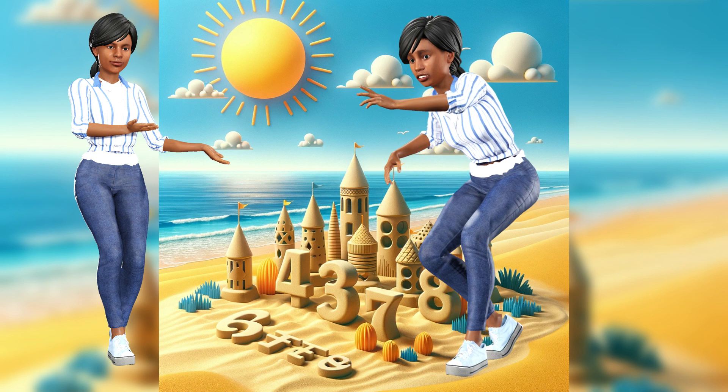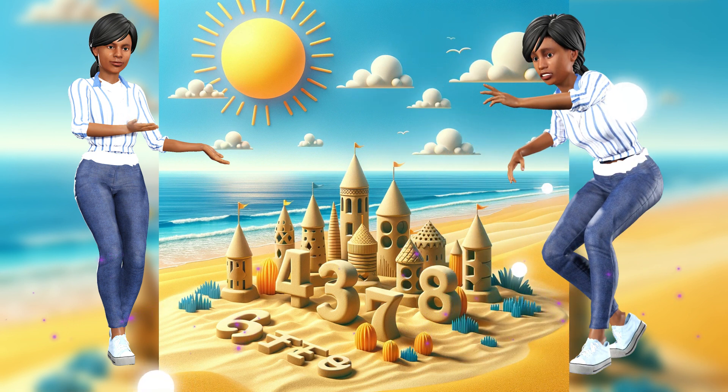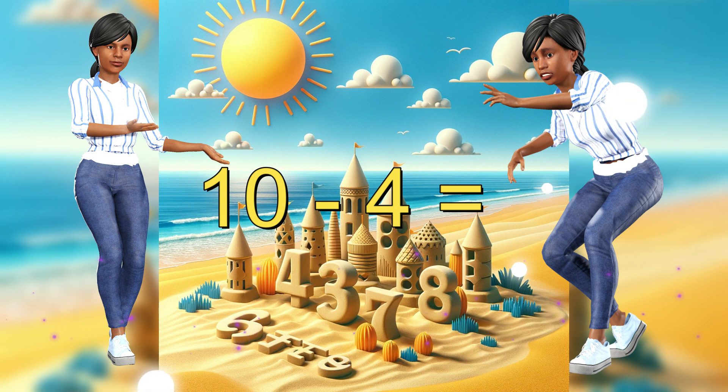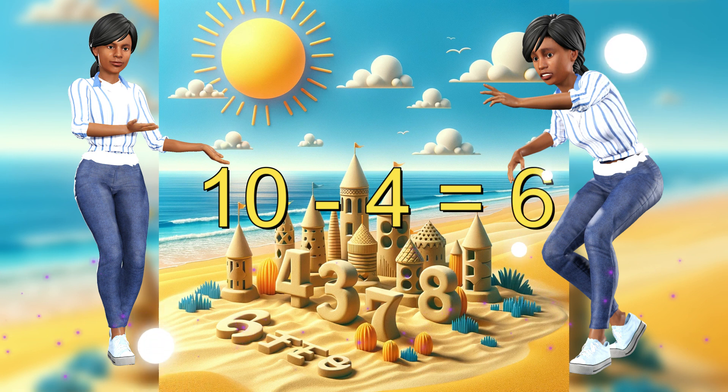Whoa! Now we're at the subtraction shore. The tide is coming in, and it's washing away some of our sandcastles. We had ten, but four got washed away. How many are left? Yes — ten minus four is six. You're becoming a math master.